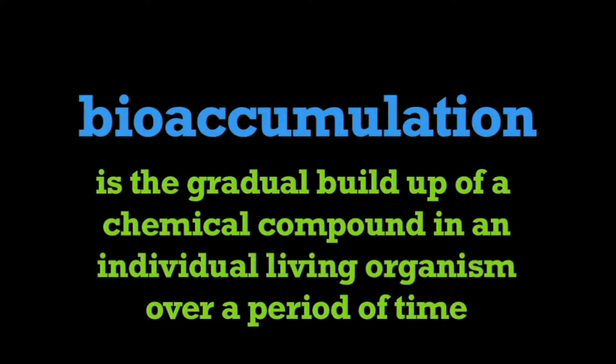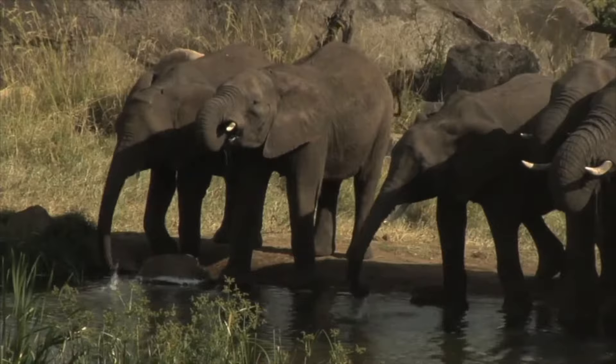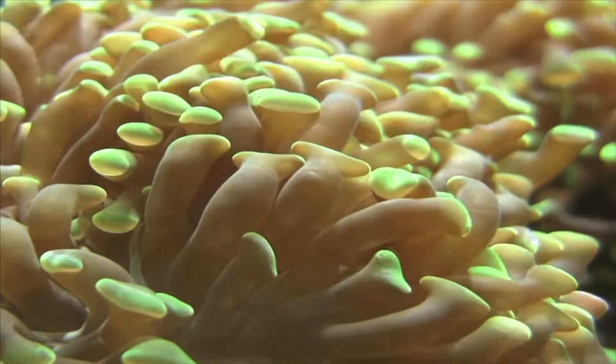Bioaccumulation is a natural process whereby living organisms store in their bodies essential nutrients from food, air, and water that are necessary for life. But it is also how organisms inadvertently absorb and store harmful substances when they come in contact with toxins.